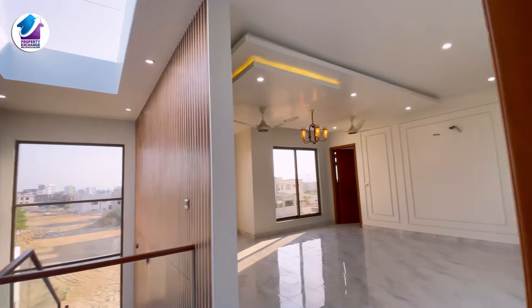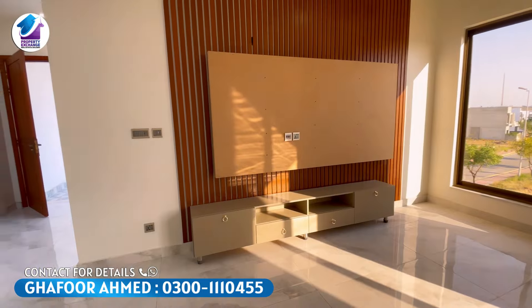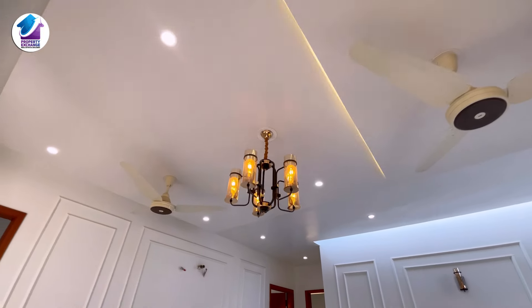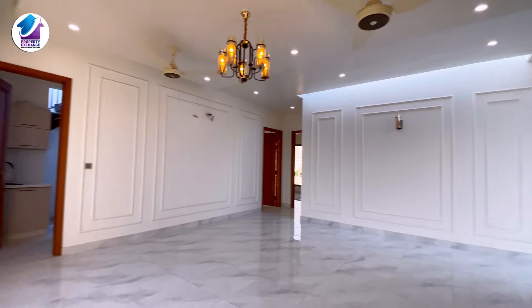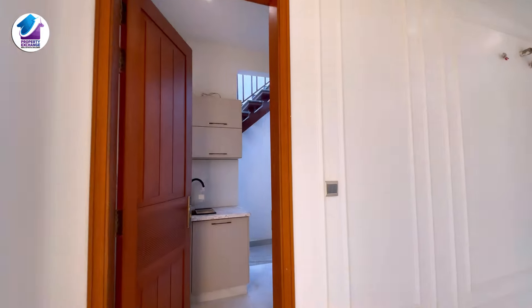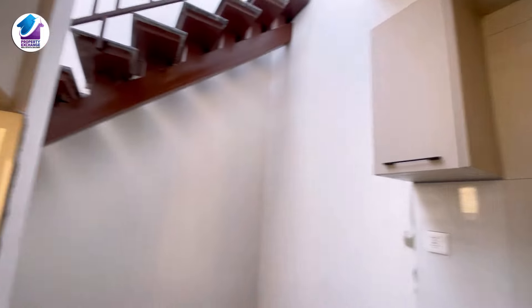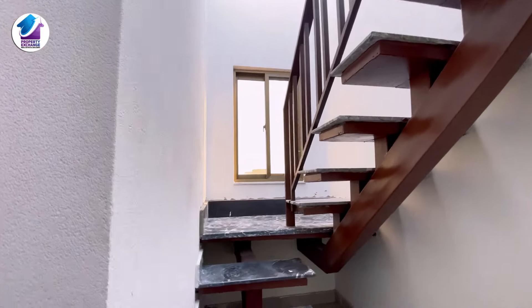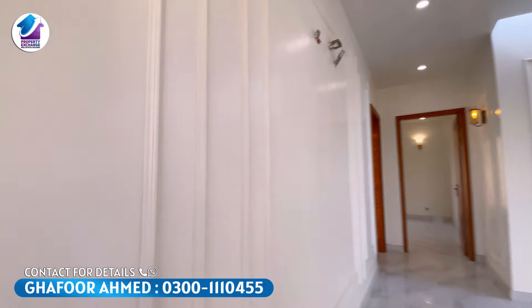Now we're going to explore the rest of the house. The first floor TV lounge has a very beautiful media wall design — almost the same as in the bedroom — with ceiling paneling and a beautiful chandelier. This is the total size of the TV lounge, with two windows for very good air flow. Adjacent to the TV lounge is a separate kitchen with a Glam Gas stove, exhaust, and dish-washing area — covered and closed separately. You can also get entrance to the rooftop from here.